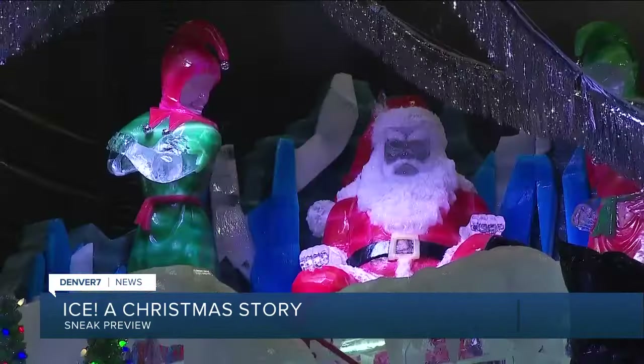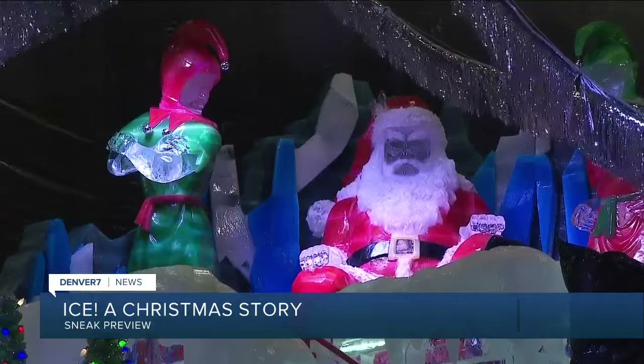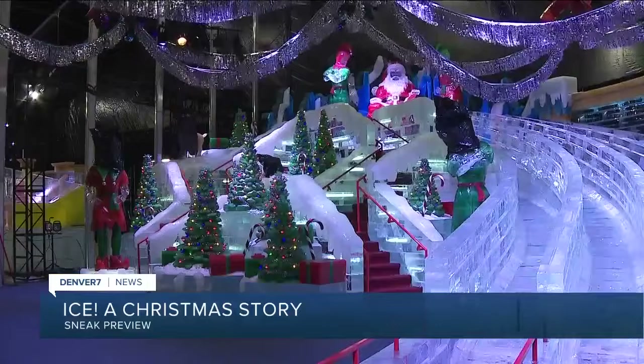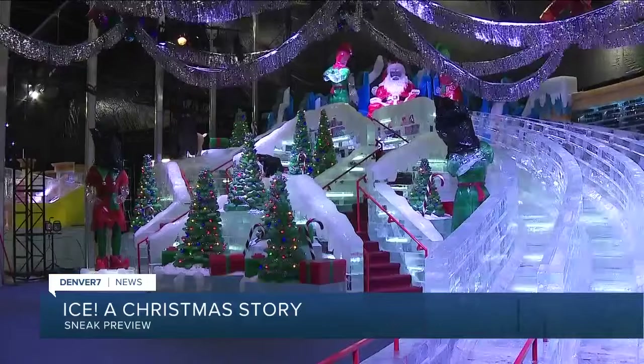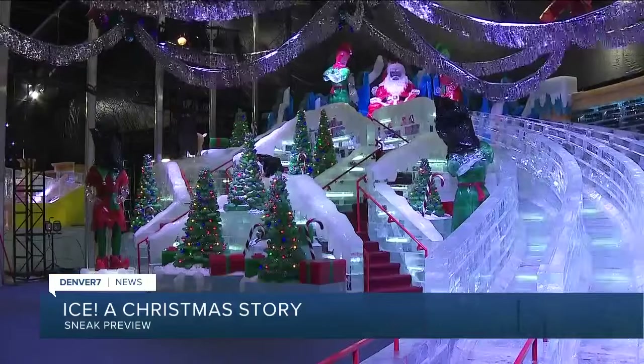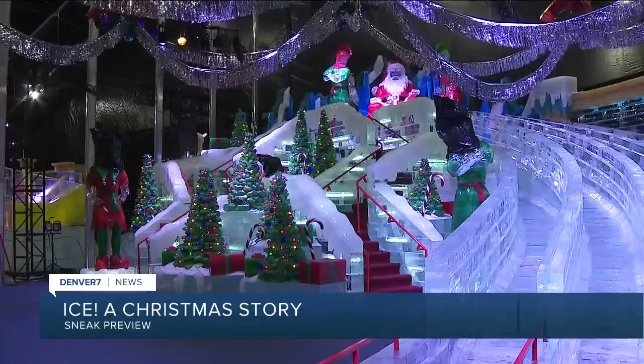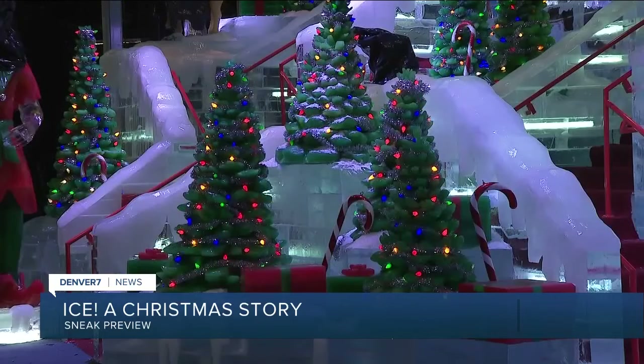I got a sneak preview as the ice carvers are putting the final touches on A Christmas Story in ice. They have spent 33 days putting this together at the Gaylord Rockies using two million pounds of ice. The iconic movie A Christmas Story actually turns 40 this week, and it's the last time any Gaylord in the country will depict it in ice.